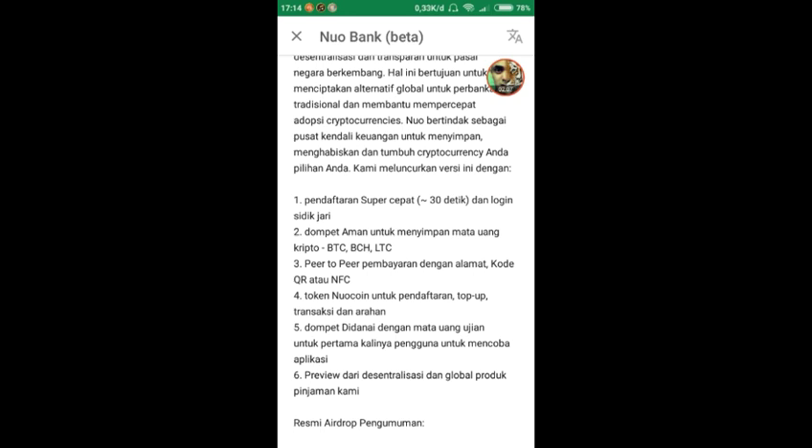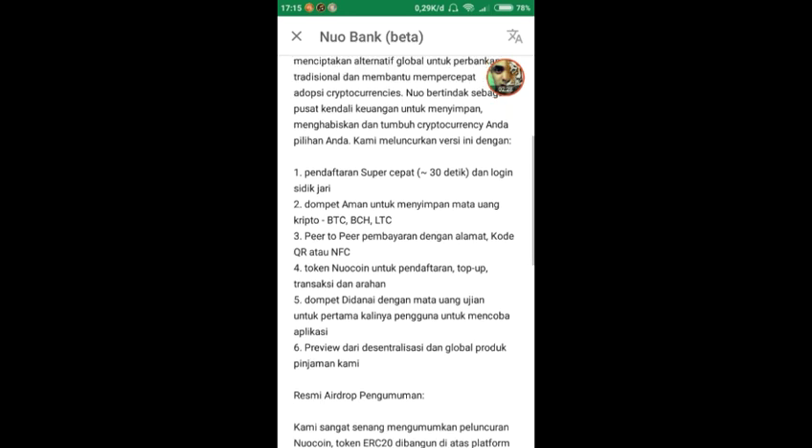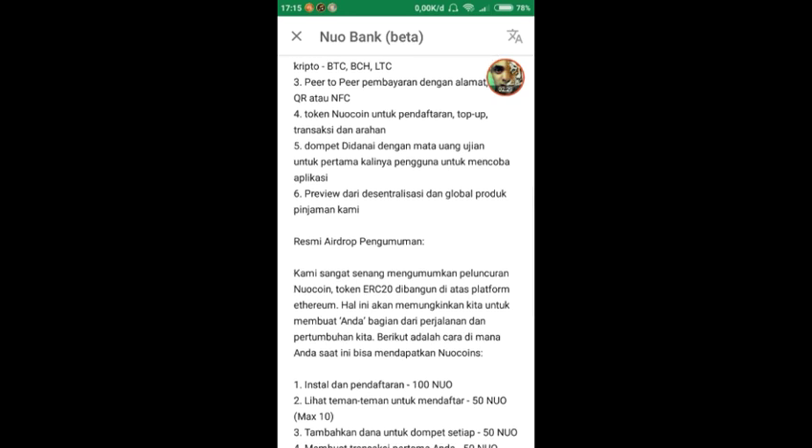Token Nuo koin digunakan untuk pendaftaran, top up, transaksi, dan arahan. Dompet didanai dengan mata uang ujian untuk pertama kalinya, untuk mencoba aplikasi — ini masih versi beta yang bernama Nuo Bank. Ini adalah pengumuman airdrop resmi: Nuo koin adalah token ERC20 yang dibangun di atas platform Ethereum.